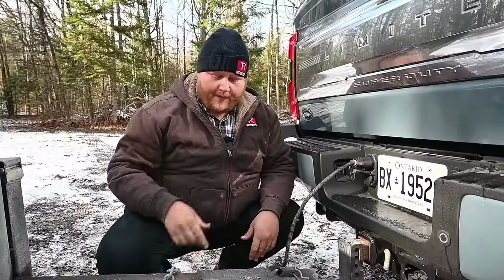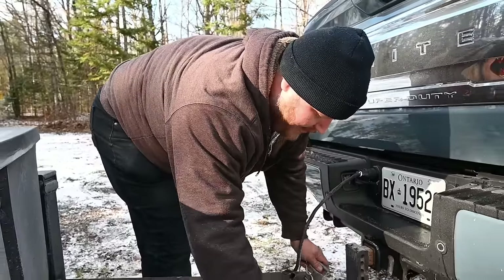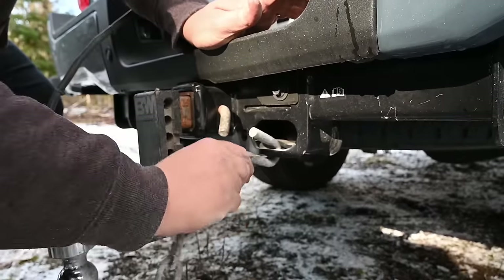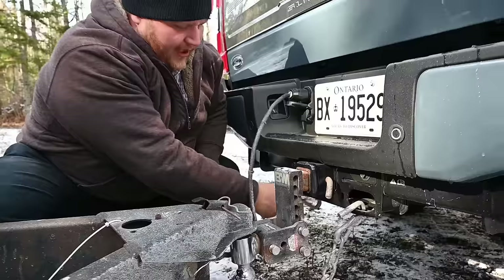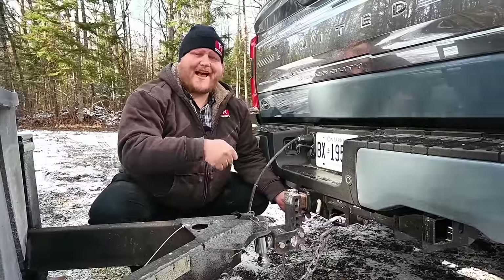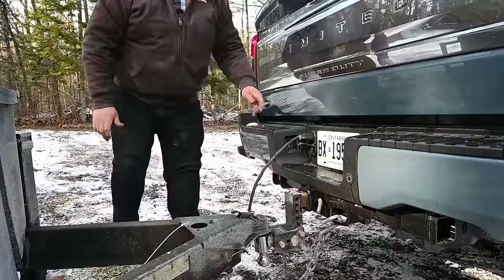One quick point about the Ford's safety chain hookups — look how big these loops are. Really big, really easy to get to from multiple angles. The Chevy's weren't hard to use, but I appreciate Ford making these nice and big and simple to get to. Any kind of hook is going to fit on there, so nice safety chain hookups on the Super Duty.